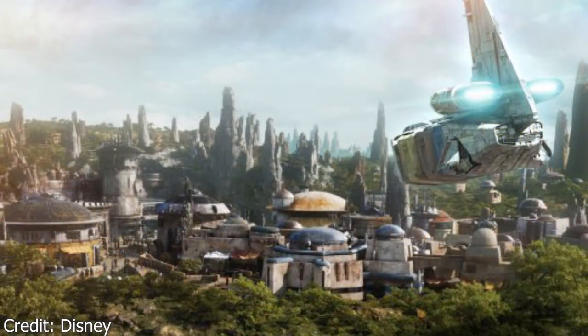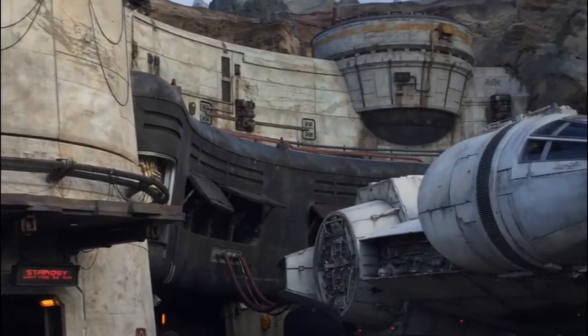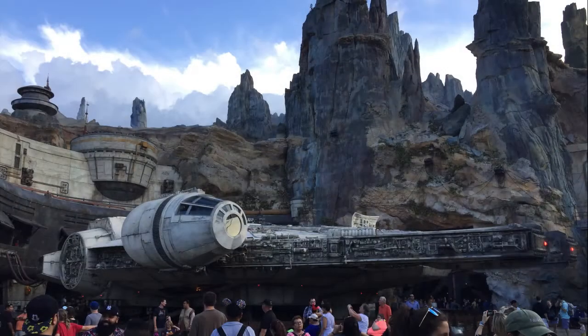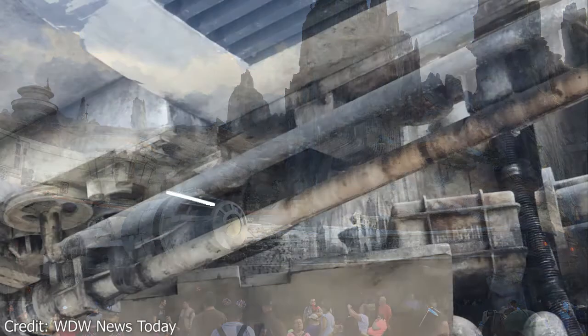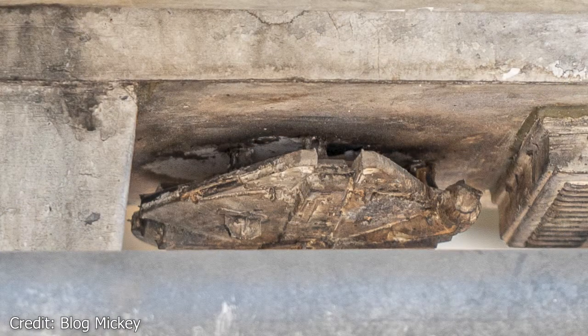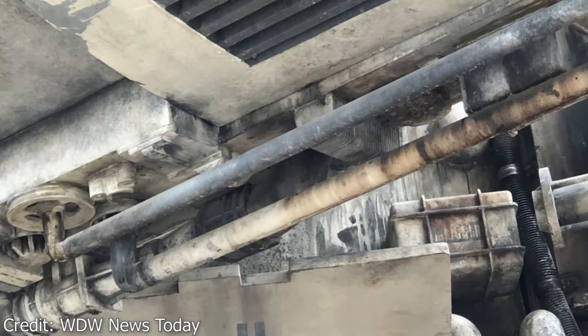This next Hidden Mickey takes us to a galaxy far, far away to Galaxy's Edge. One of the coolest things at Galaxy's Edge is the life-size Millennium Falcon that is at the entrance for Smuggler's Run. If you get up close to the Falcon and look under the cockpit, you can spot a Hidden Mickey. And now there's a bonus hidden item next to the Mickey — it is a little baby Millennium Falcon. All you have to do is follow the pipes to the right of the Mickey to find the Falcon, or vice versa, follow the pipes to the left of the Falcon to find the Mickey.